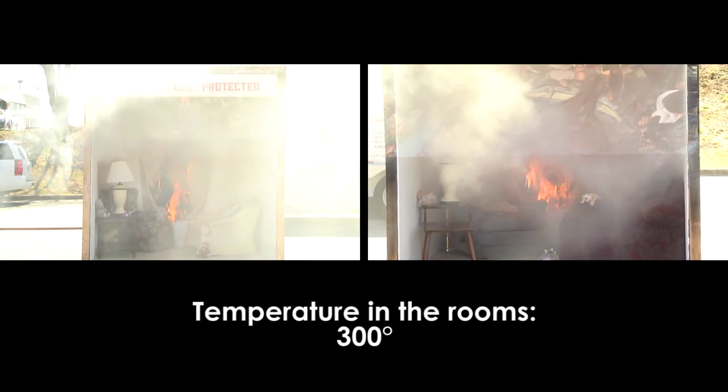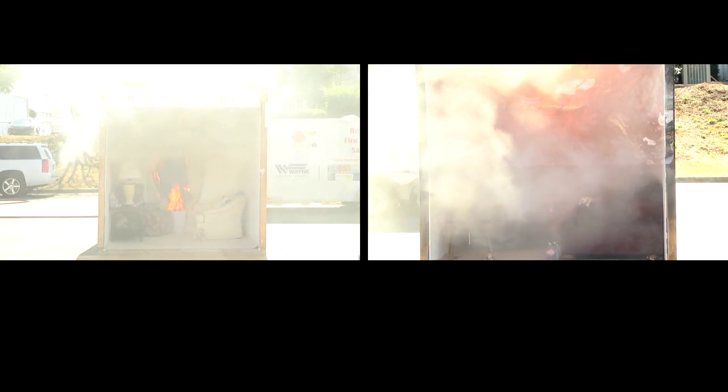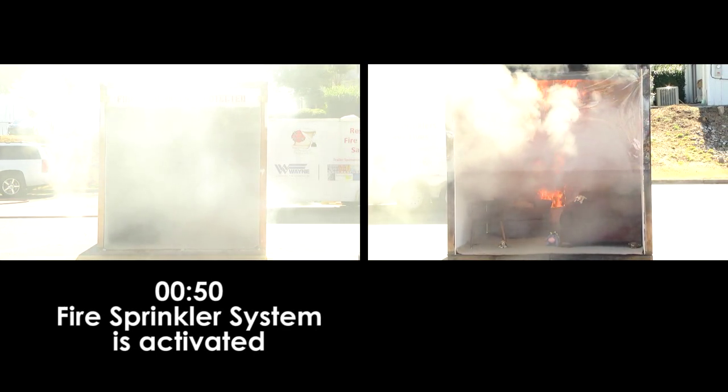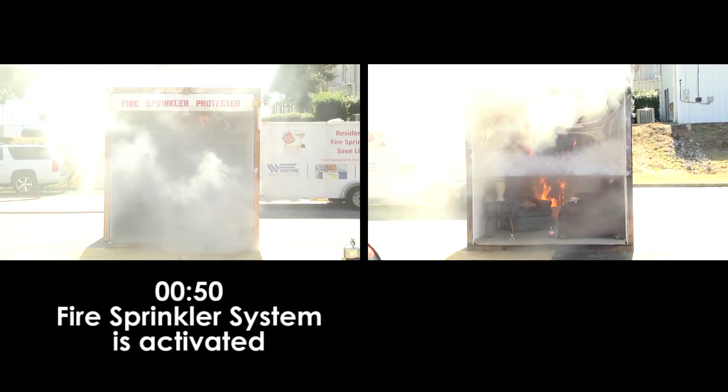As you can see the smoke is getting thick. You're now calling 911 from your meeting place to say, "I've got a fire in my home." And the sprinkler system operates in the room on the left at the 50 second mark.